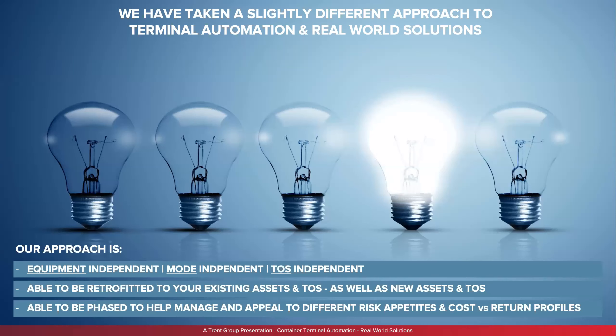Of course, you can also apply it to new equipment and new TOS. We moved away from the big bang approach and have a phased approach to implementing the different technologies, which helps appeal to different risk appetites around safety, operations, and cost versus return profiles.